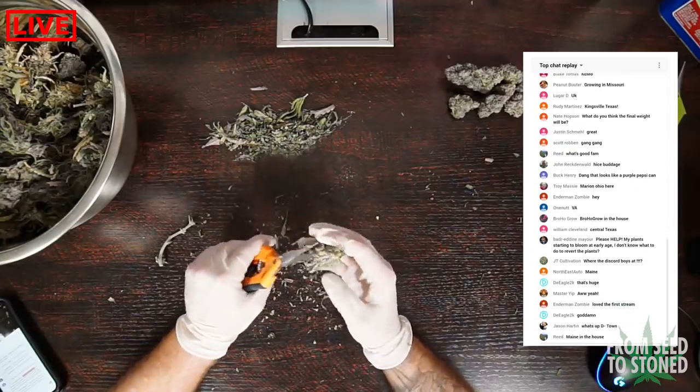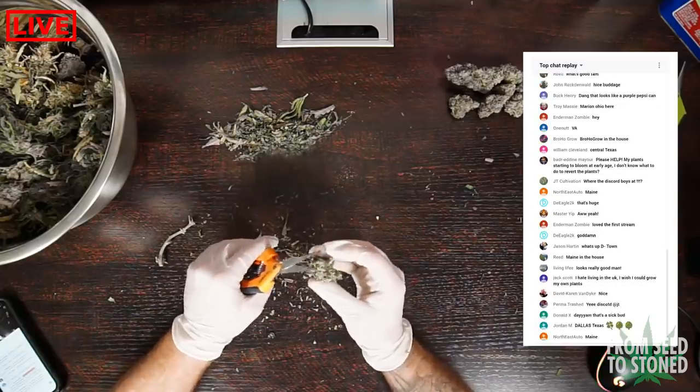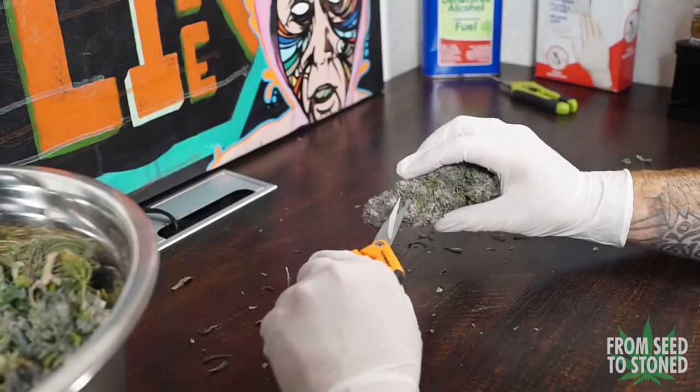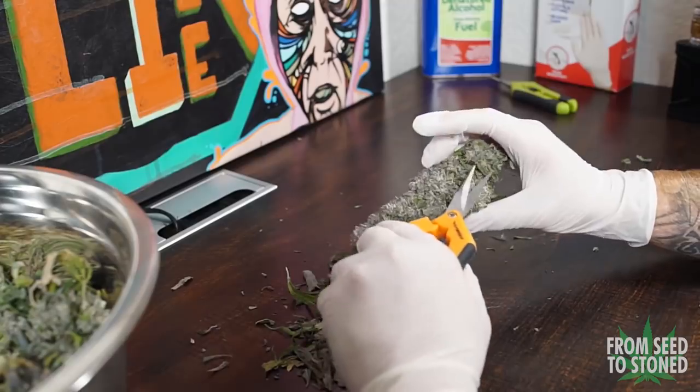It was time to chop these ladies down and trim them up. I did a bulk of my trimming on my YouTube live stream where I was also able to answer your questions, but the real work came in after the stream where I had to trim up 11 more plants. How much you trim your buds is really up to you, but I personally like a really tight manicure job, and this will make the process a little bit longer.